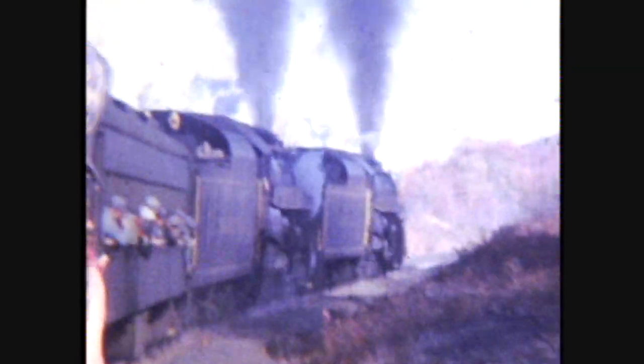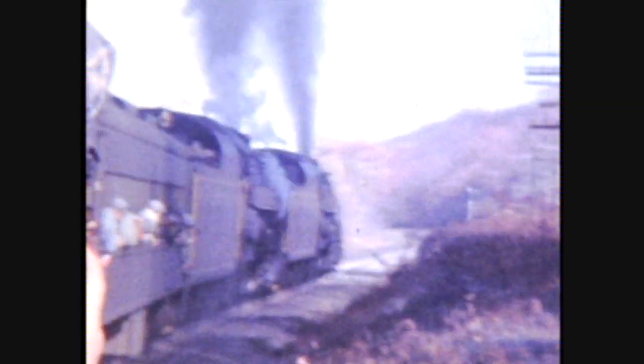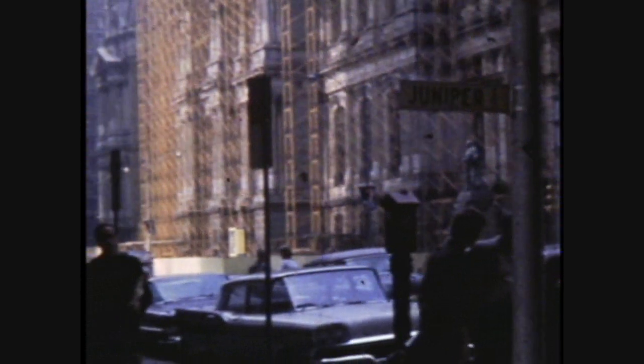Here's some double-header action — check this out, that's what they call heavy metal thunder. My dad shot this with the telephoto lens. We're nearing the end of the film. At the end there is a clip of what looks like Philadelphia City Hall with scaffolding on it — why, I don't know. Anyway, I hope you enjoyed the film, and please feel free to make comments.